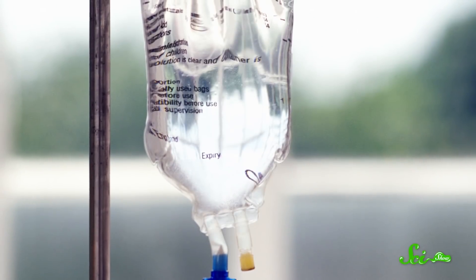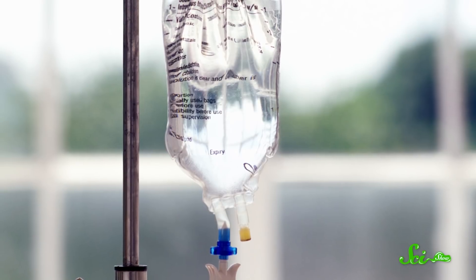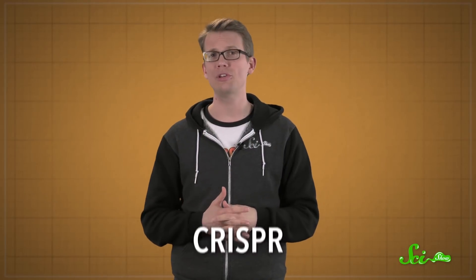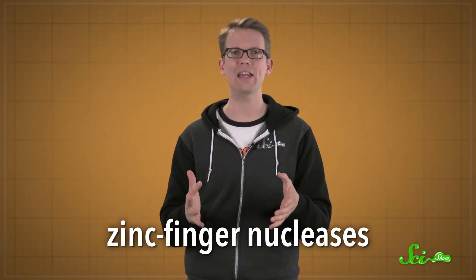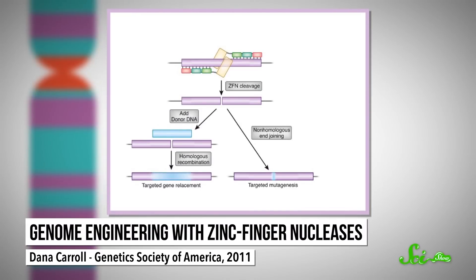There are already some approved treatments that involve taking the patient's cells out of their body, modifying their genes, and then putting the cells back in. With Mado, researchers are doing something new: the tools to edit his DNA were injected directly into his blood to then go modify cells elsewhere in his body — in this case, his liver. While most of the gene editing research you hear about these days uses a tool called CRISPR, this treatment uses a system known as zinc finger nucleases. It's a slightly older method that's harder to design and make, but it also has a good track record.